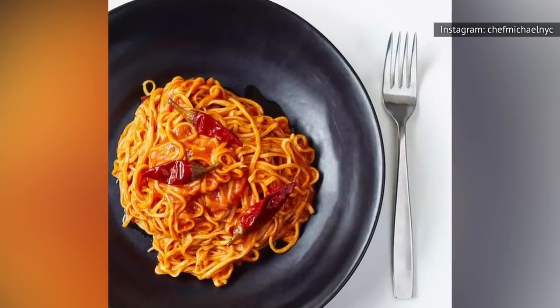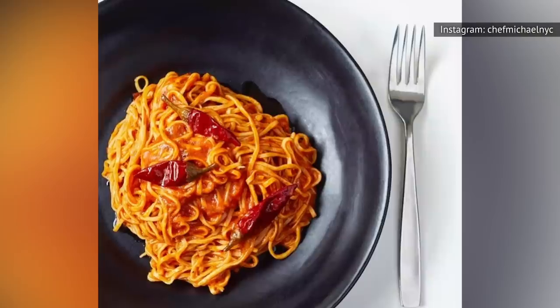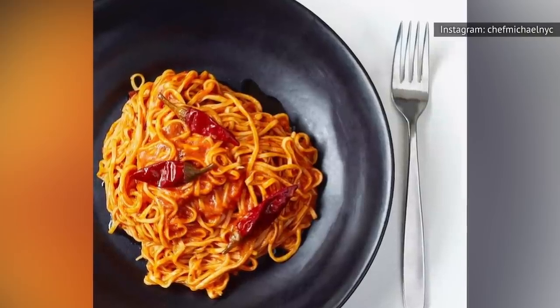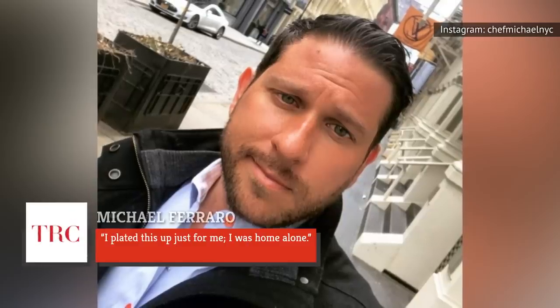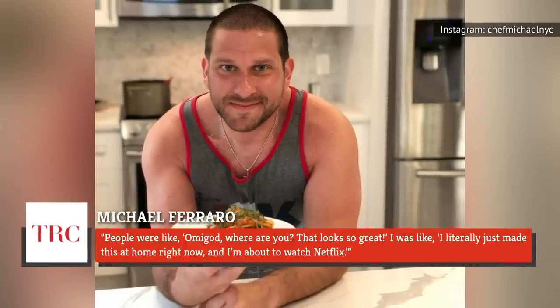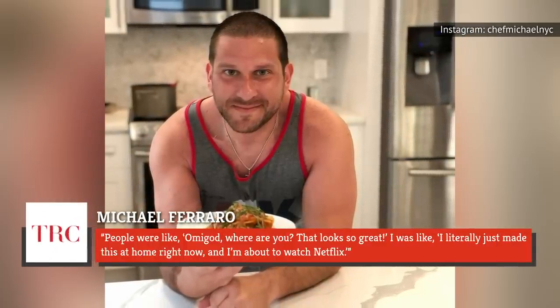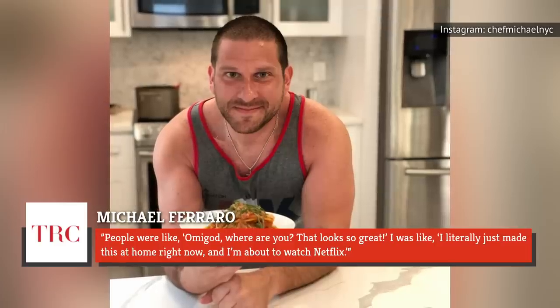Ferraro recalled a homemade dish he made with ingredients cousins brought him from Italy — a combination of simple dried pasta, Italian tomato sauce, Calabrian chili, oregano, and fresh basil. He recalled, "I plated this up just for me. I was home alone." Noting that he posted a photo on Instagram, he added, "People were like, 'Oh my god, where are you? That looks so great.' I was like, I literally just made this at home right now, and I'm about to watch Netflix."